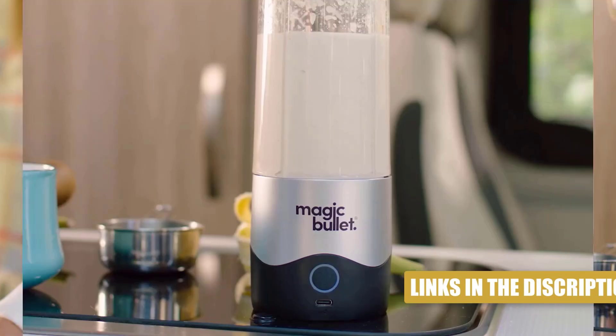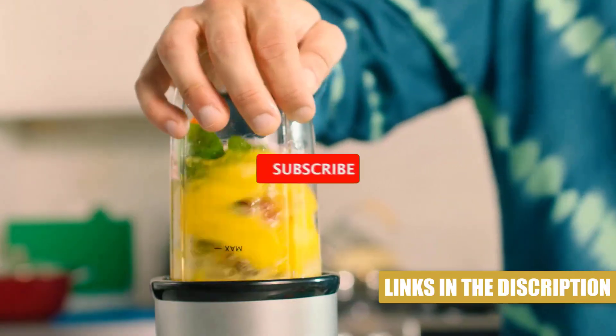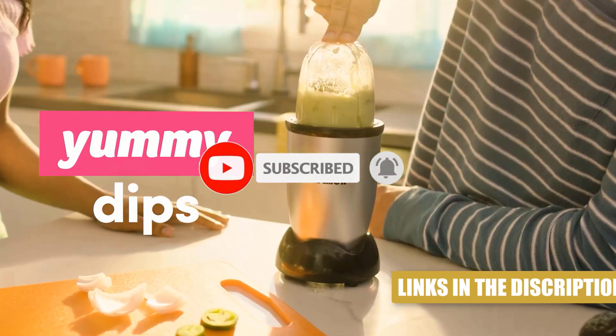If you want to know the product price, performance, or detailed use information, all of the links are in the description below. Like the video and don't forget to subscribe. Now let's get started.